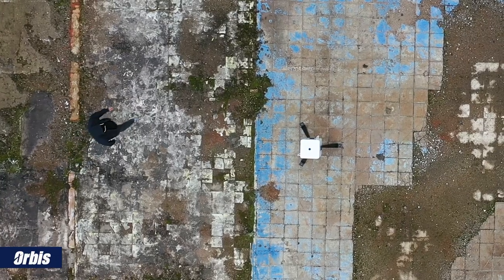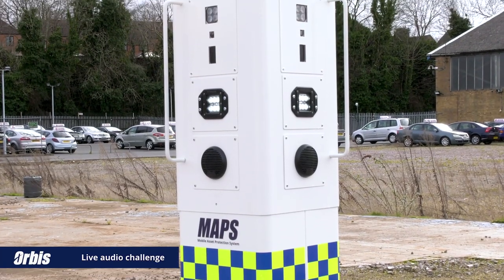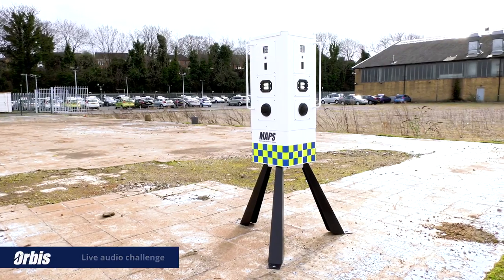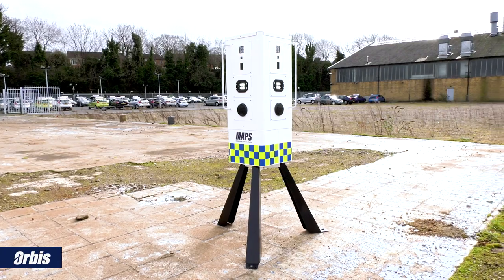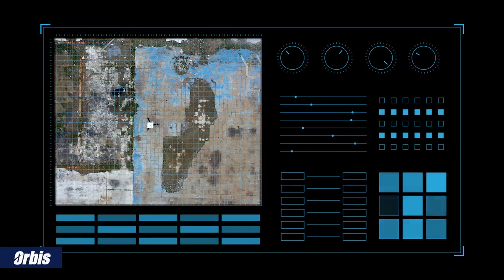In the event of an intruder on-site, MAPS also features both live and pre-recorded audio voice challenge to further deter would-be trespassers. For example: "Person in the blue hoodie, you are being observed and recorded. Leave this site immediately."